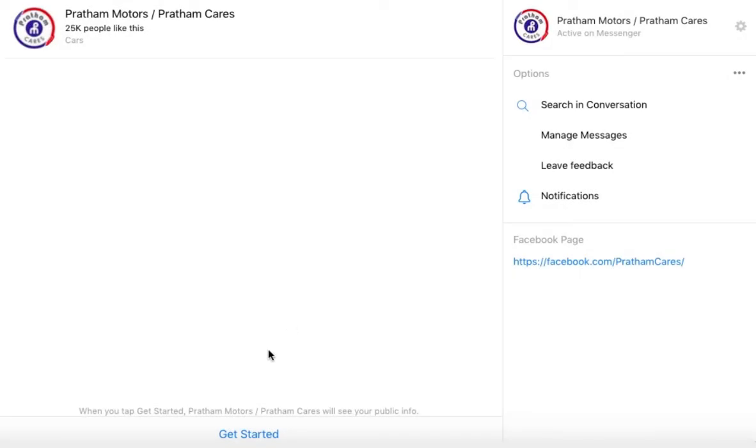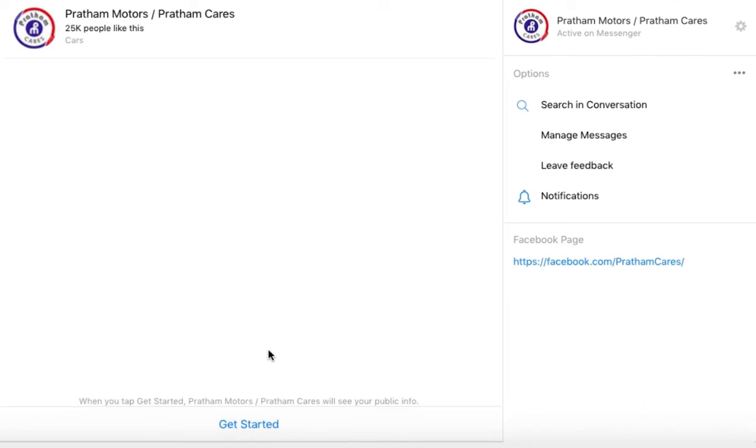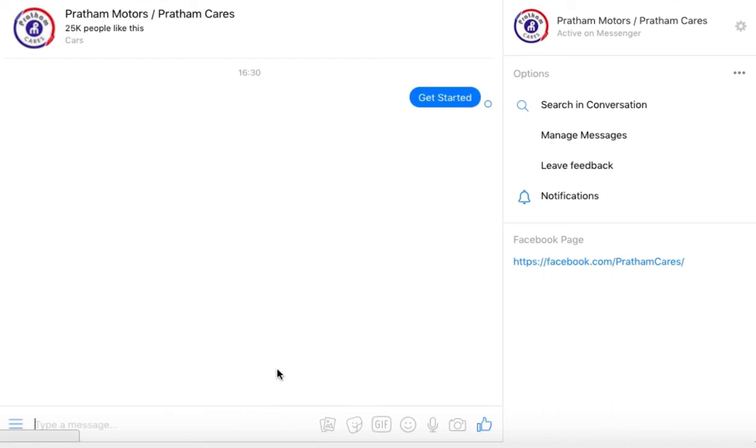Hi, and welcome to a demo of the Engati Chatbot, exclusively designed to help answer questions and solve common problems related to your automobile. Click on the Get Started button to begin.